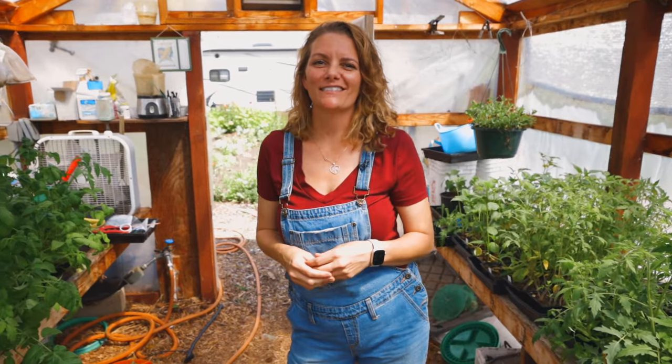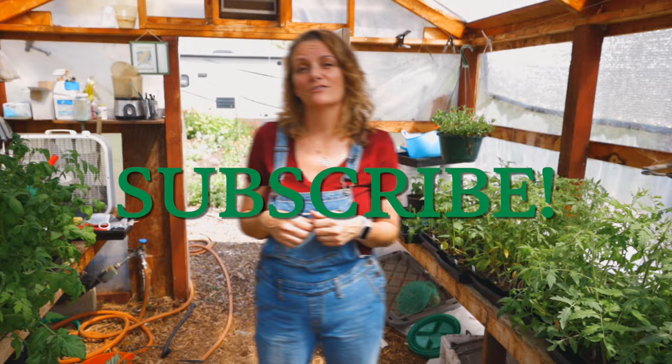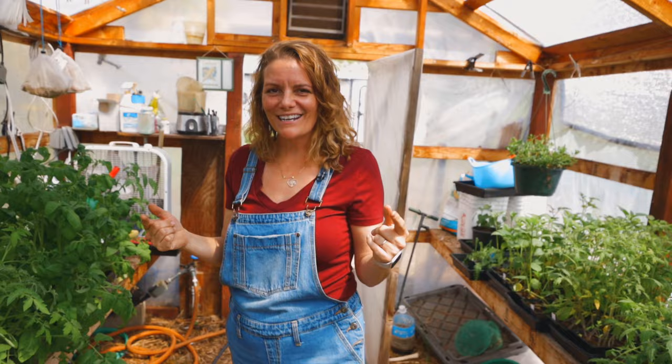Hey guys, it's Bridgette with San Diego Seed Company and we're in my greenhouse. This episode we're going to be talking about what tomatoes I'm really excited about for the 2024 season — why I'm looking forward to growing them and what special qualities or characteristics they have. Before I jump into that, make sure you hit the like and subscribe button so you're notified anytime we put out a video so I can help you grow in your garden.